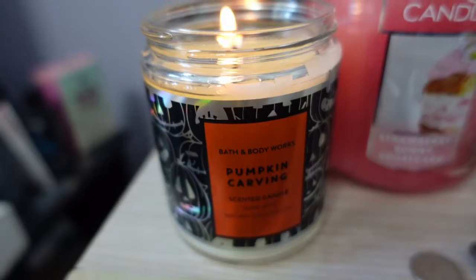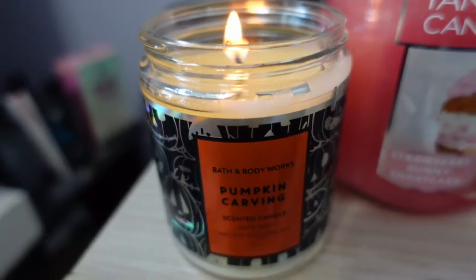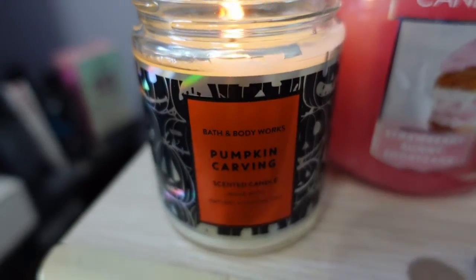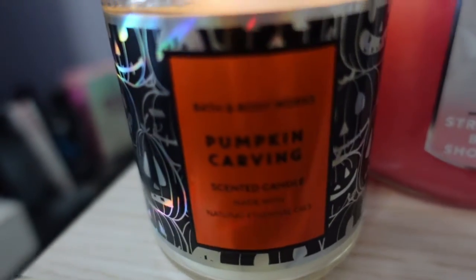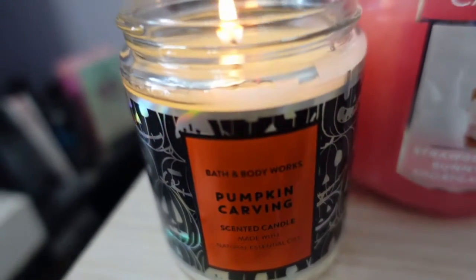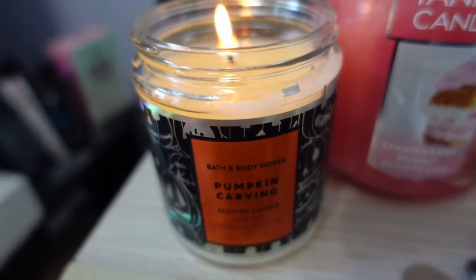I bought one more thing — sorry for the kind of messy background, but this one I had to show you. This was a candle I bought at Bath & Body Works. I got it lit already because it smells so nice. It's pumpkin carving, and it's got these pumpkins all along the side. It's a one-wick candle — they didn't have it in three-wick, which is what I would have gotten.